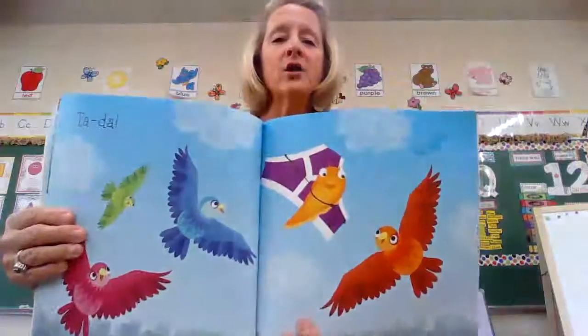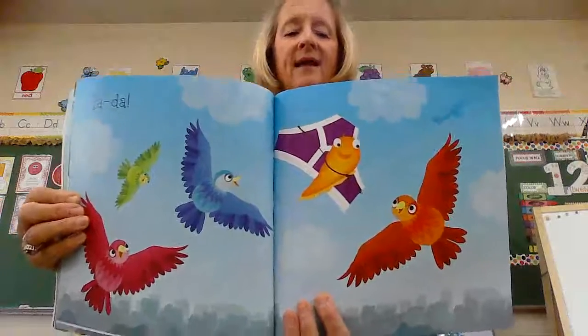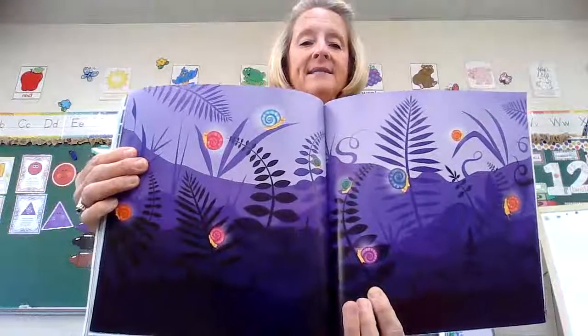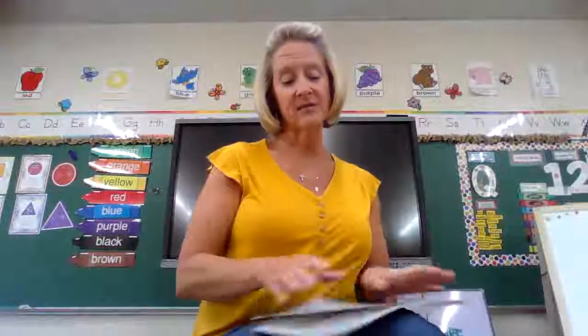Ta-da! Look what Norman made wings out of — so silly. The end. Look at this sweet picture of all the snails and the purple grass. So Norman actually got to be a snail after all with his silly donut shell, and then he wanted to be a bird, so he used the purple underwear as his wings. I thought that was a really sweet story today, guys, for the letter S. I hope you enjoyed it. I love you — I'll talk to all of you soon. Bye!